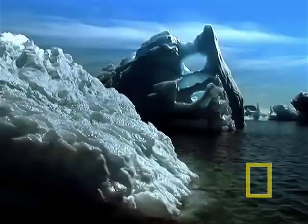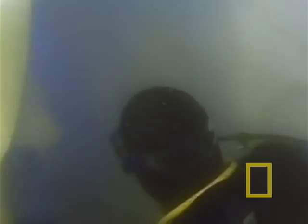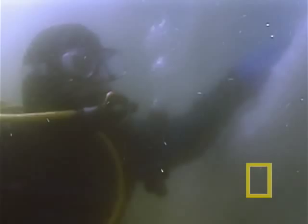Some 90% of the world's ice is in Antarctica, containing about 70% of the planet's fresh water. On this dive, we want to get a perspective on the density and enormity of the submerged portion of an iceberg. As little as 10% may be visible above the surface.